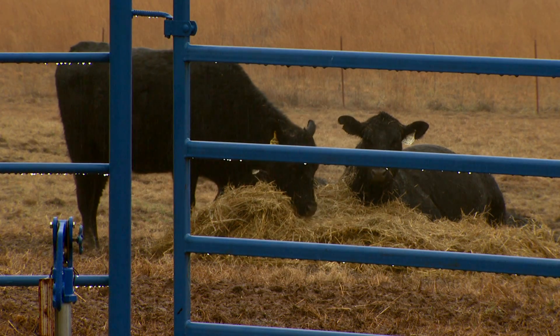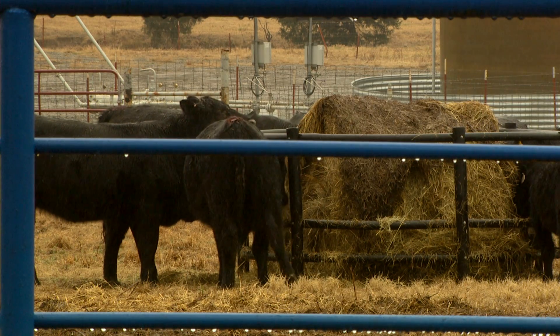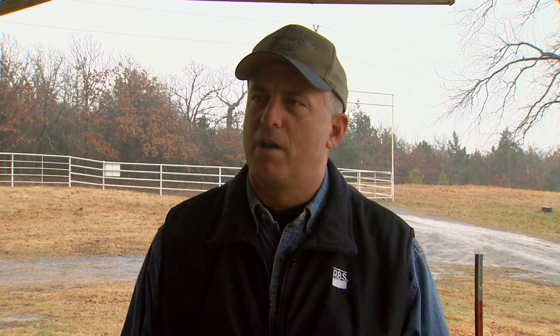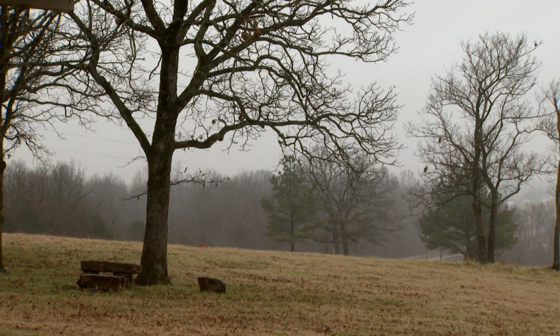We've lost between 20 and 30 head out of it, that we've hauled them to the sale barn, used the cows for embryo transfer, used them for recipients, and we've pretty much got them moved out. A move that costs seed stock providers like the Wan Ranch and other Angus producers thousands of dollars.